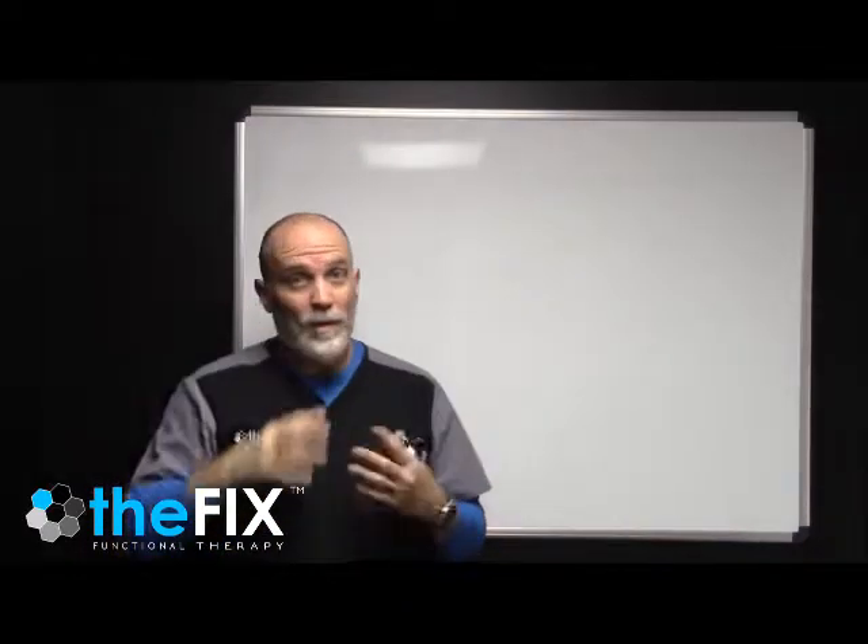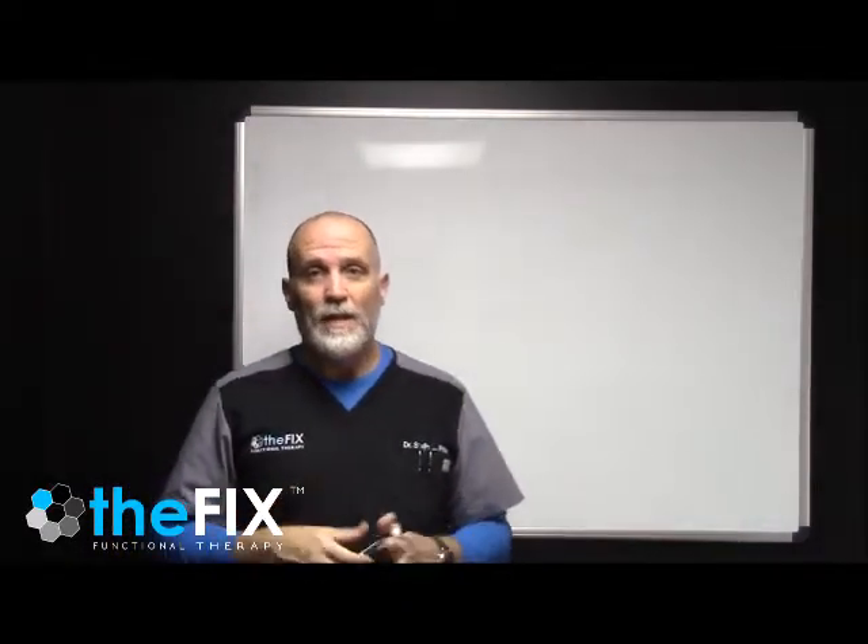It's very important that you understand the metabolic pathway and where the breakdowns can happen — that's the purpose of this video series. These are going to be small, easily digestible videos.